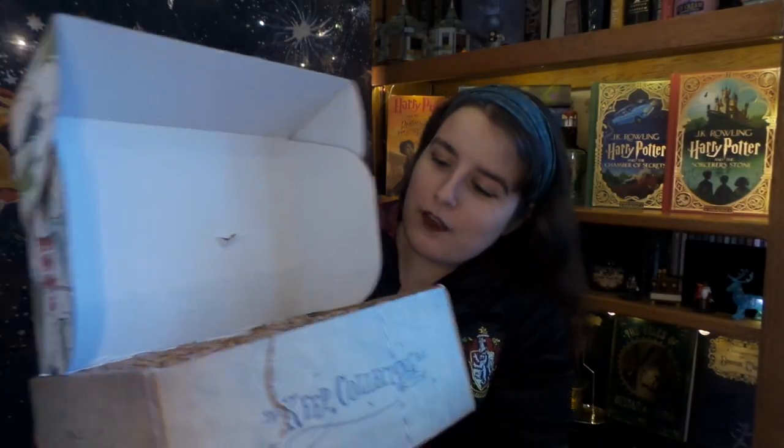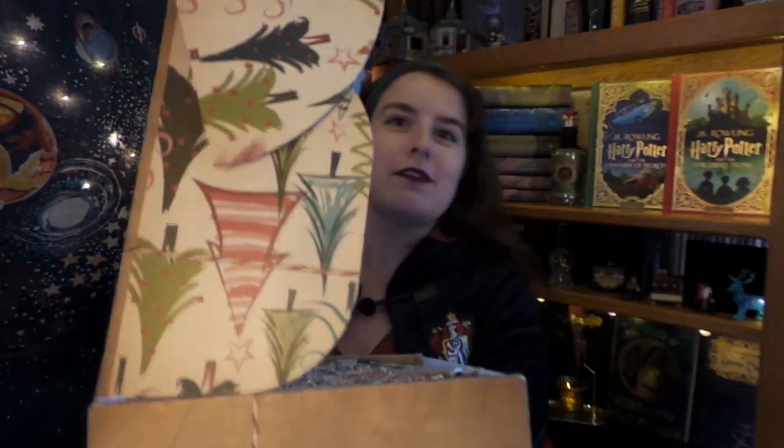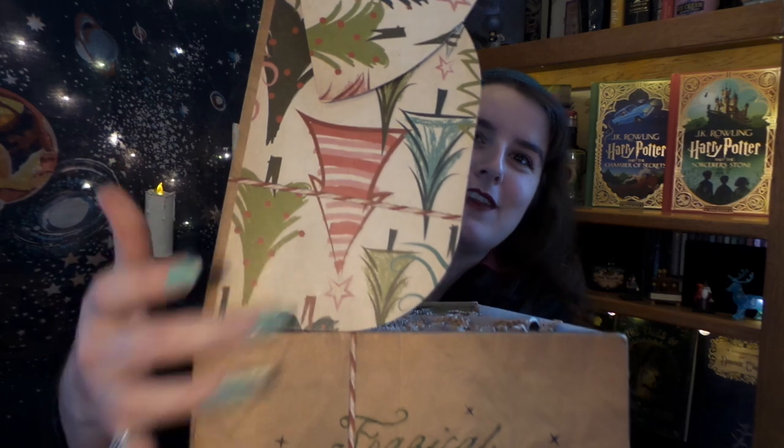Alohomora! Alright, so first thing I see in here — we have some super cute designs on the box and we have what Peter calls 'paper squigglies,' although to me they shall always be 'paperwormies.'